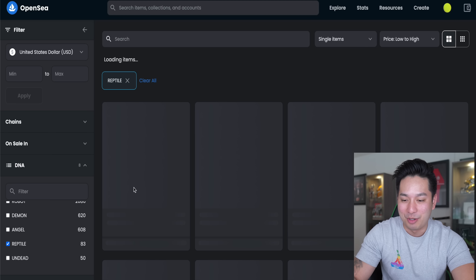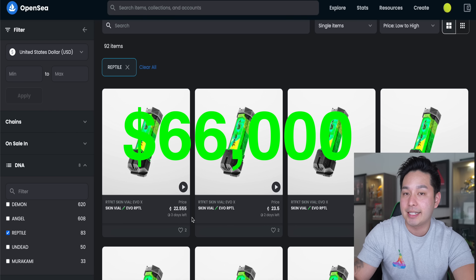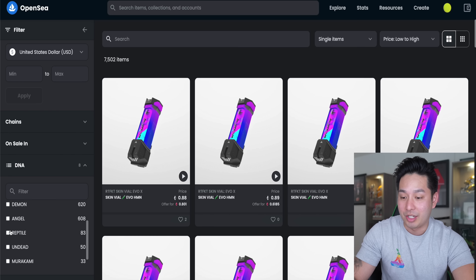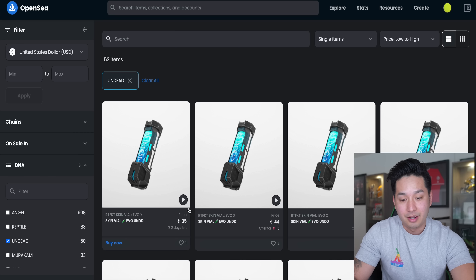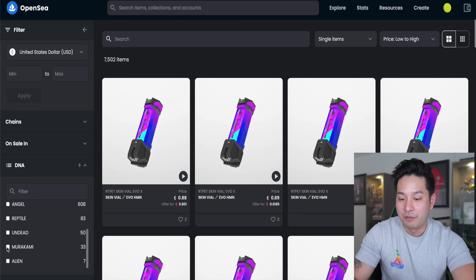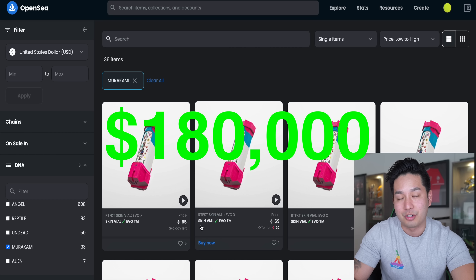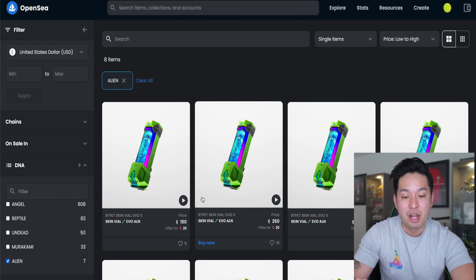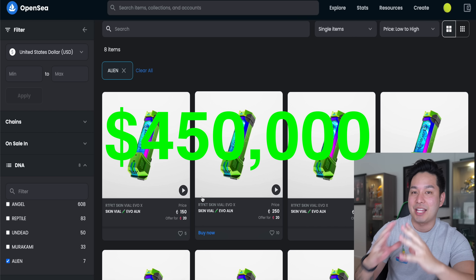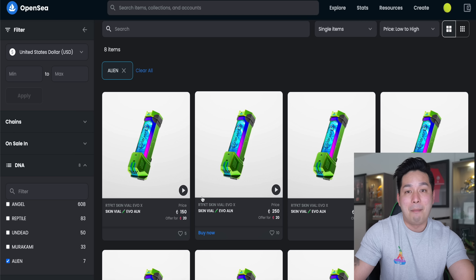The Reptile — there are only 83 revealed right now — is at 22 Ethereum, which in layman's terms is 66,000 dollars if you hit it. The Undead has a floor of 35 Ethereum — that's almost a hundred thousand dollars. The Murakami, with only 33 of them, has a floor of 65 Ethereum — that's around 190,000 dollars. Then lastly, the Alien — only seven have come out — has a floor of 150 Ethereum. If someone actually buys at that price, I'm paying off the house.